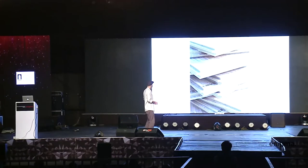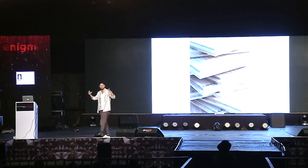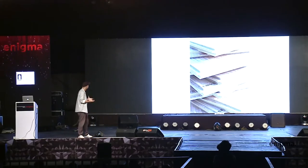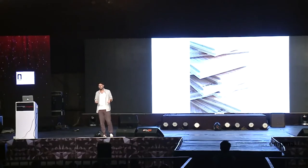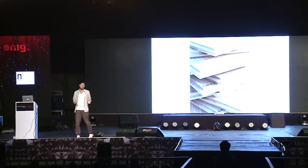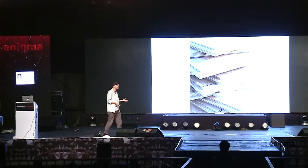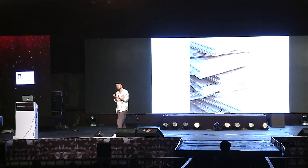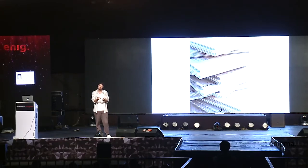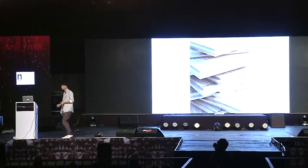Cross laminated timber consists of massive wood blanks, laminated in alternating directions. They can be used not just for single family houses, as Austria has used it for 30 years, but also in high-rises. You can finally build a skyscraper in wood, because the cross lamination means the wood doesn't shrink or expand — which is usually the problem with higher wooden structures.